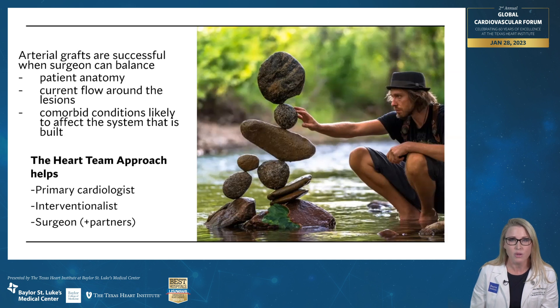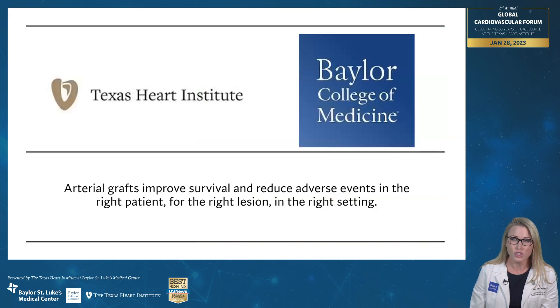That's why the heart team approach helps so much. You have a primary cardiologist who has a much better idea of the patient as a whole and what their life has been like and what they expect for their cardiovascular health in the future, the interventionalist who can help make the angiographic data dynamic, and then the surgeon who has to make the intraoperative decisions. The truth of it is arterial grafts improve survival and reduce adverse events in the right patient, for the right reason, in the right setting.